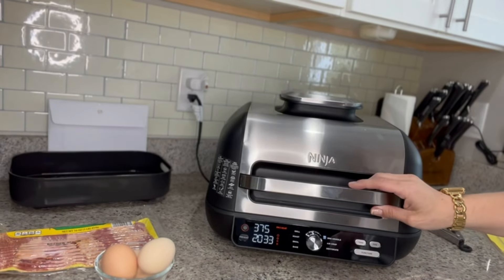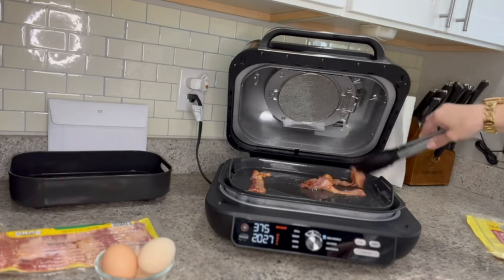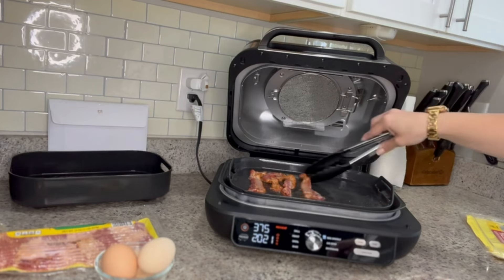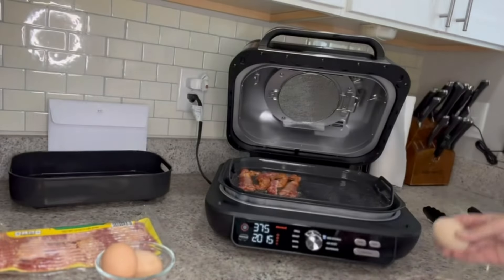We've been cooking our bacon for a little bit. I'm using non-stick silicone tongs — just make sure you're using something with a silicone cover so that you aren't scratching up your surfaces. It did release some grease. We're going to go ahead and crack our eggs right onto this griddle and it is just going to cook it all up right on one surface.